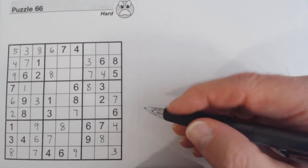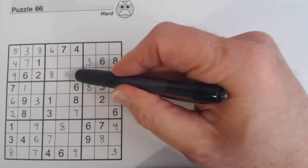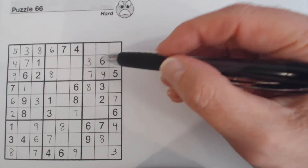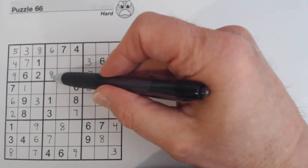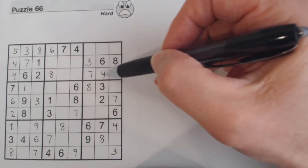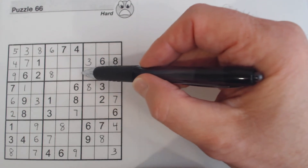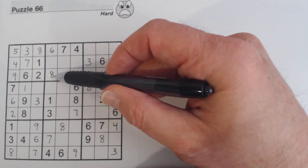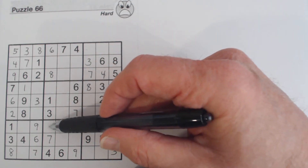These are the only two eights left — they could have been here and here. How did we know the eight fit here? We only have three numbers left in this row: one, two, three, five, six, seven, eight, nine — so these were one, three, and eight. We've got a one and a three here, so we knew that was an eight. Therefore this eight had to go here because it couldn't fit there.